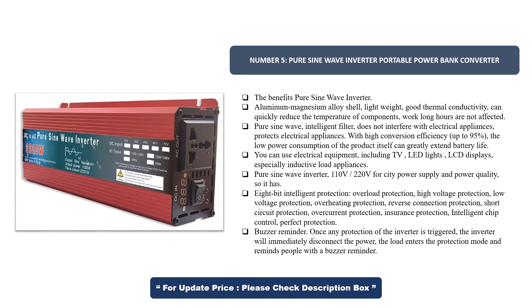You can use electrical equipment including TV, LED lights, LCD displays, especially inductive load appliances. Pure Sine Wave Inverter supports 110V–220V for city power supply and power quality.